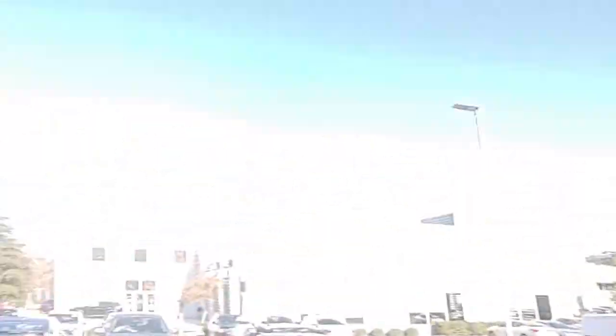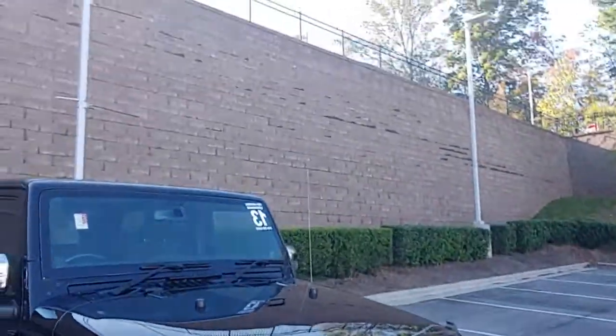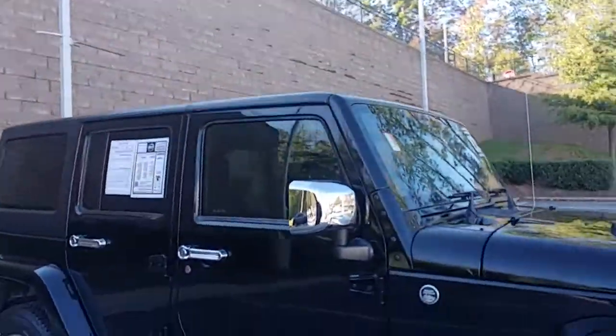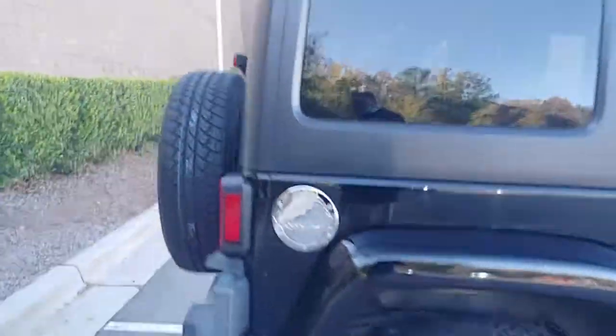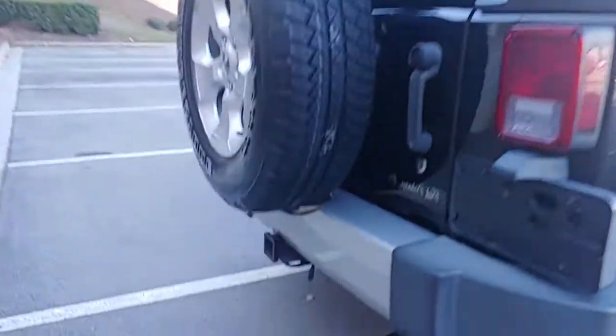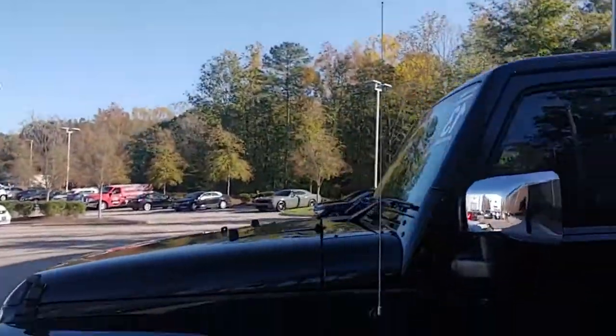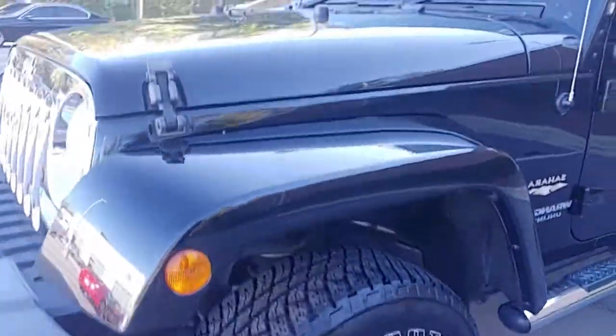I wanted to go ahead and show you the vehicle that you're looking at here. Take a look at what you got here — a 2013 Jeep Wrangler Sahara. Very nice. We just got this one in just a couple days ago. There is the tow hitch that you want. The vehicle looks great.